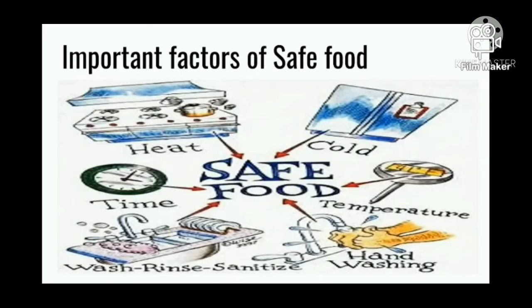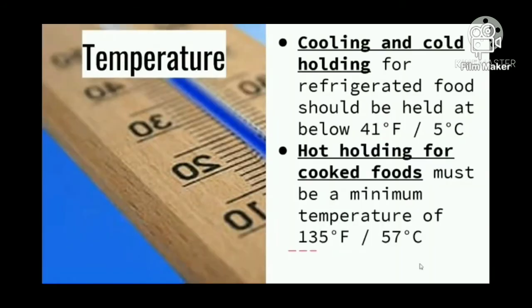The next important factor of safe food is temperature. Cooling and cold holding for refrigerated food should be held at below 41 degrees Fahrenheit or 5 degrees Celsius. Hot holding for cooked food must be a minimum temperature of 135 degrees Fahrenheit or 57 degrees Celsius.